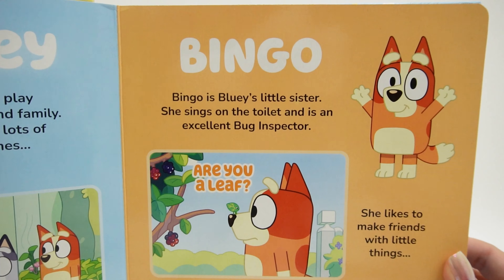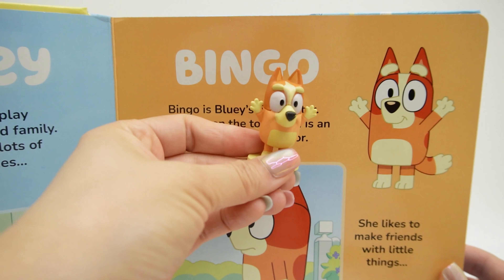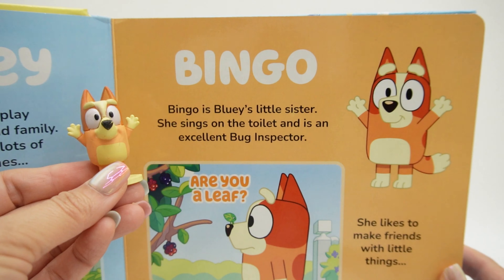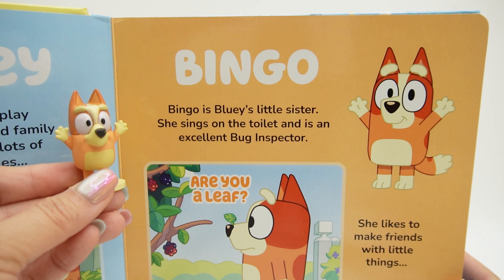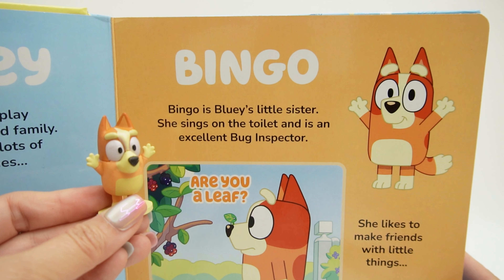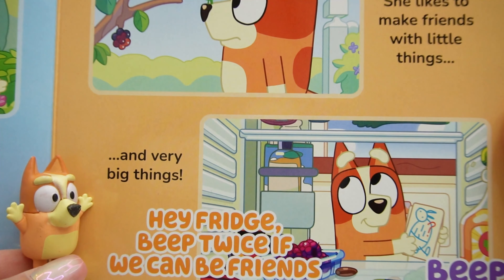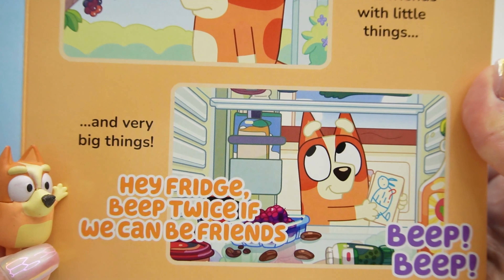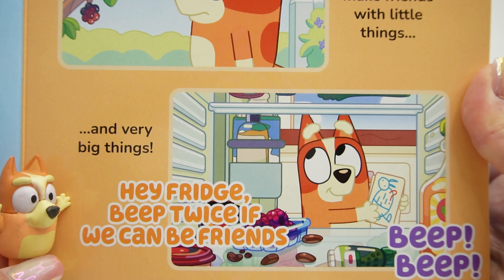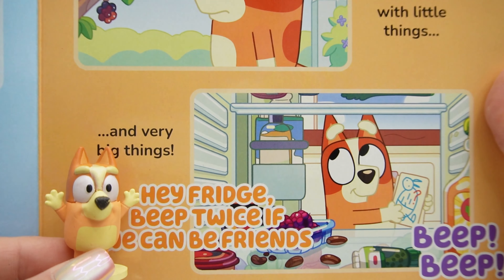Next page features Bingo. She matches her picture. It says Bingo is Bluey's little sister — she sings on a toilet and is an excellent bug inspector. It says here, 'Are you a leaf?' She likes to make friends with little things, and very big things. 'Hey Fridge — beep twice if we can be friends.' Beep beep. Bingo is super cute.